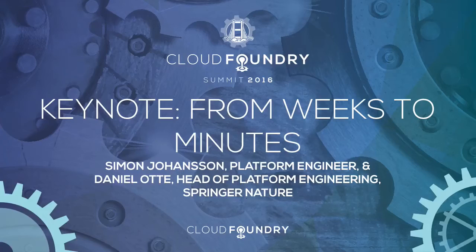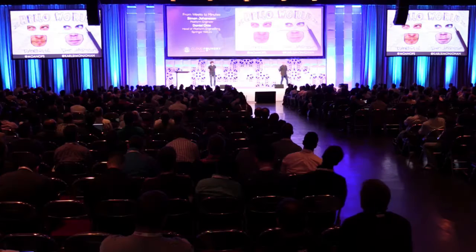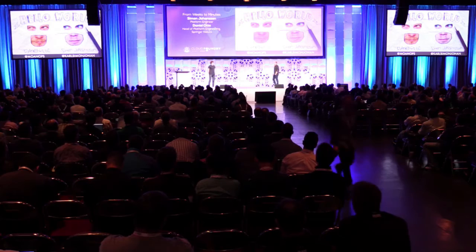Good morning. My name is Daniel. I'm from the Netherlands. I'm the head of the platform engineering team at Springer Nature. I'm here with my colleague Simon. I'm a platform engineer in Daniel's team.